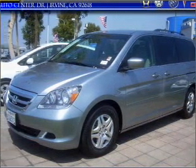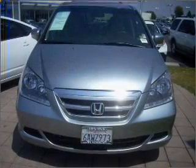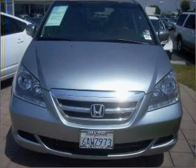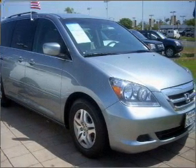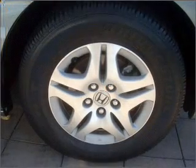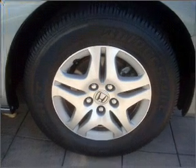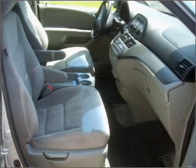Whether heading out on tour or hauling the kids to soccer, this 2007 Honda Odyssey X is the vehicle you need. This Odyssey has a 3.5-liter 6-cylinder 24-valve engine and a 5-speed automatic transmission. It has a silver exterior and a grey interior, made to accommodate the largest of loads.